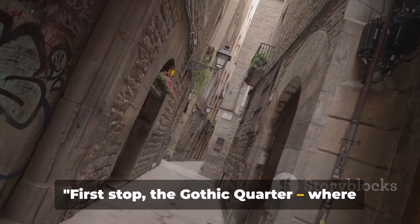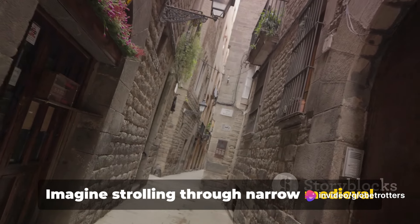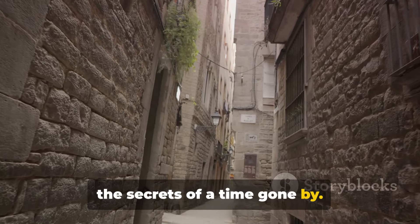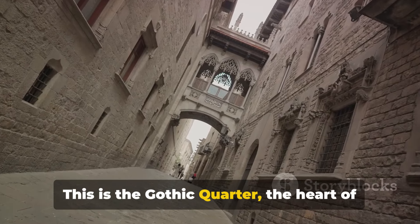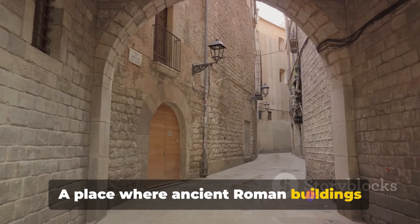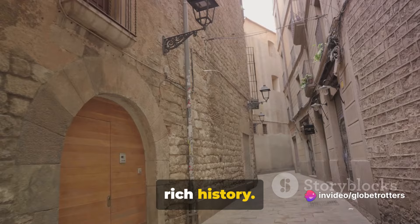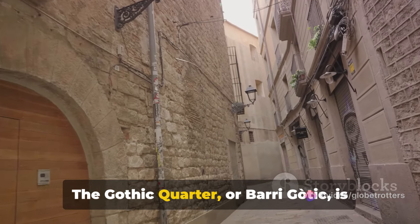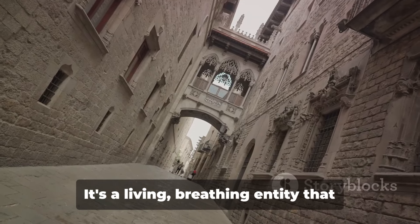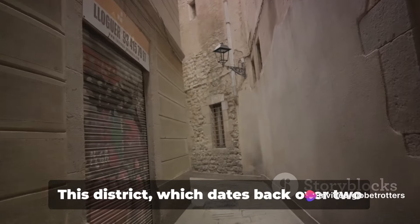First stop, the Gothic Quarter, where every corner narrates a tale from the past. Imagine strolling through narrow medieval streets, where each cobblestone whispers the secrets of a time gone by. This is the Gothic Quarter, the heart of old Barcelona, a place where ancient Roman buildings stand tall amidst medieval architecture, each structure a testament to the city's rich history.